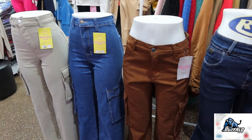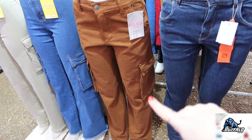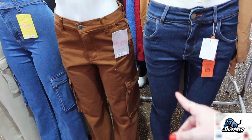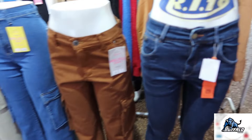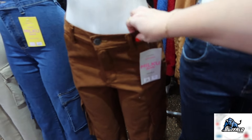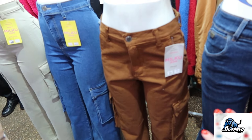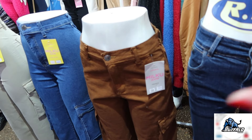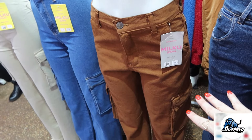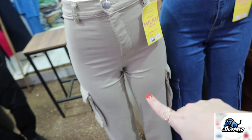Aqui também tem calça jeans, tanto masculina quanto feminina. Olha, tá linda essa marrom aqui — modelo cargo, com bolso do lado. Tem várias opções de cores. As calças, a partir de que valor, Gladys? A partir de R$80. São femininas e tem masculinas também. Essa daqui tá bem bonita também — cintura bem alta.